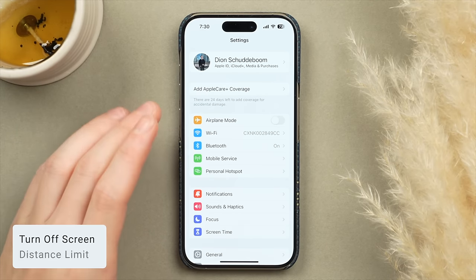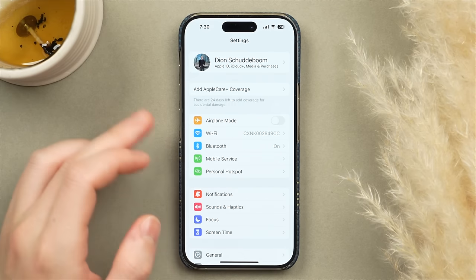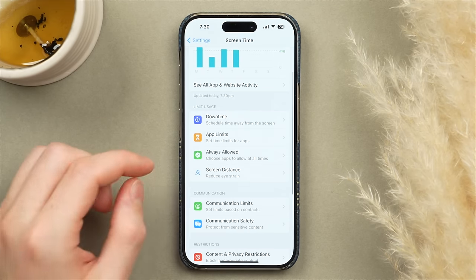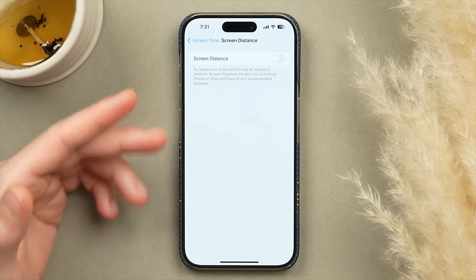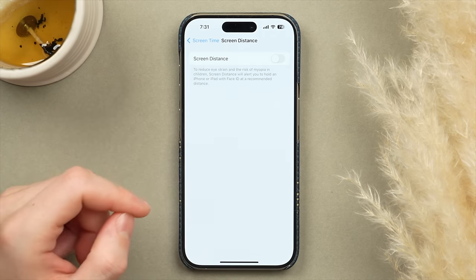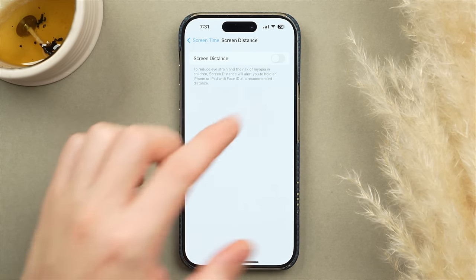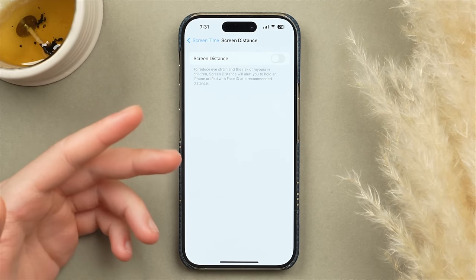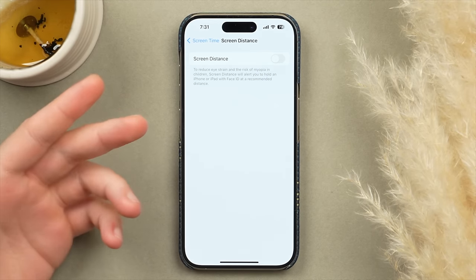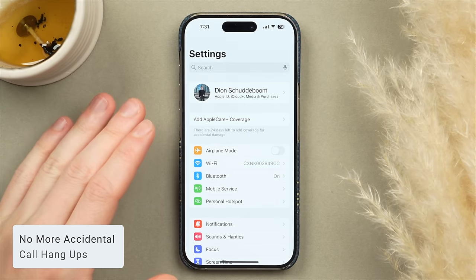If your phone tells you you're holding it too close to your face, you can disable that. Go to Screen Time, scroll down to Screen Distance, and turn off the feature. For adults, you have the option to disable it — it's especially useful if you have less than perfect eyesight. It's a useful quality-of-life setting I like to change as soon as I get a new phone.